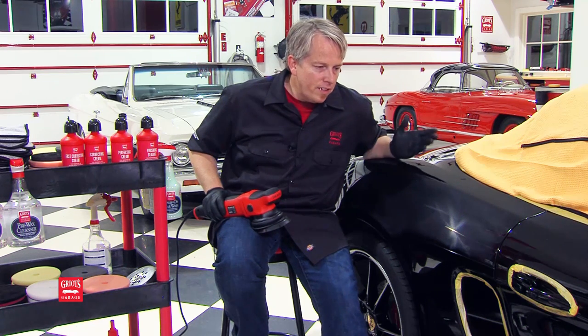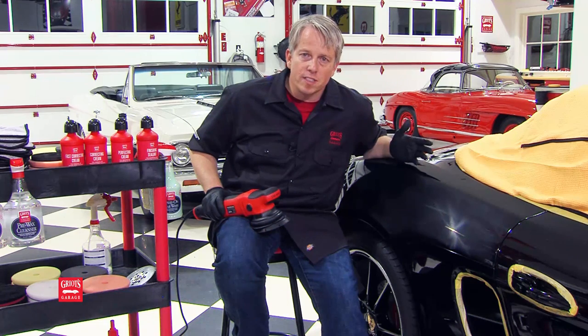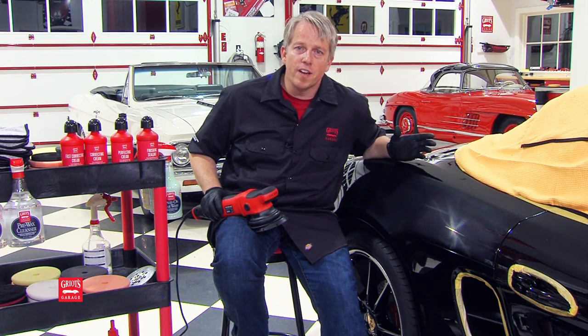My name is Jeff Brown with Griot's Garage. We're here to talk about the Best of Show system creams. As a detailer, having done it for 25 plus years, I've come to appreciate some characteristics and products. I'm sure you have your favorites too.